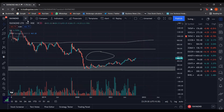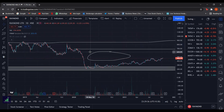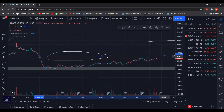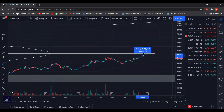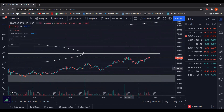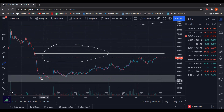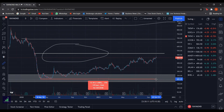Now let us go to the daily time frame. The targets don't change even in the daily time frame, but on a short-term basis this can be assumed as a small supply zone. So from the current market price it can go up by approximately 9 to 10%. This is a good stock to buy for the long term. The higher lows and higher highs suggest that it has been in a good uptrend for the last 550 to 560 days.